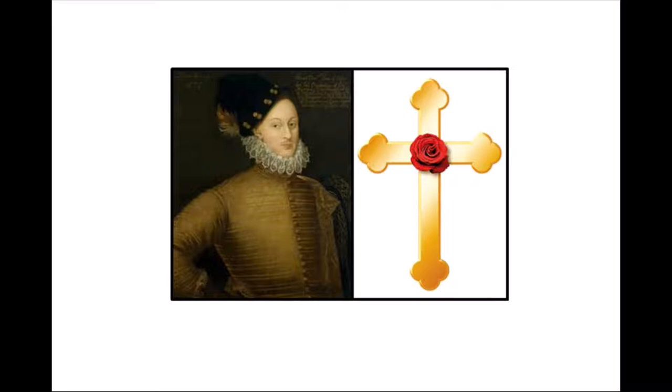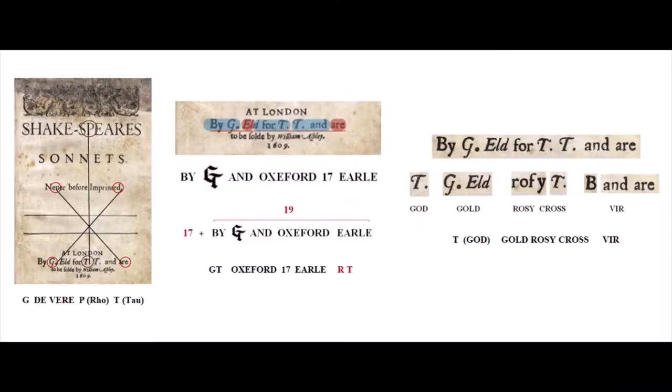Welcome to the next video, number 44. We're going to be looking again at the sonnets where there are some more clues that tell us through the work of Edward de Vere, the 17th Earl of Oxford, and the Rosicrucians.